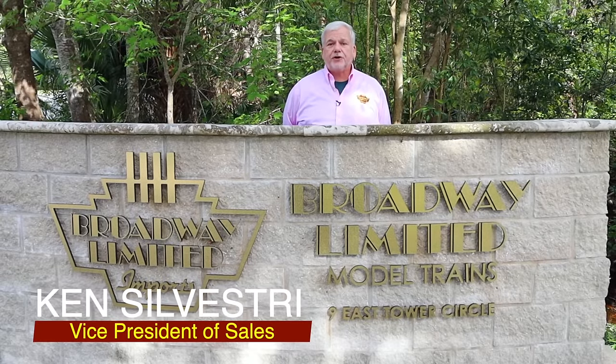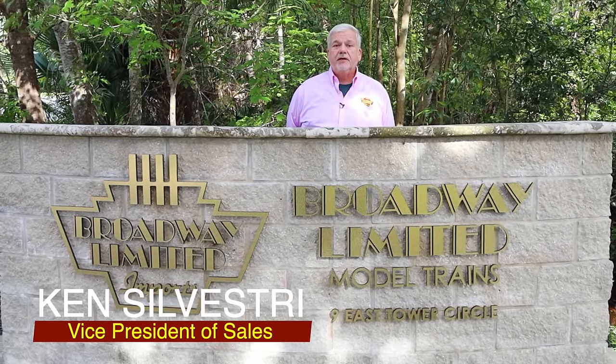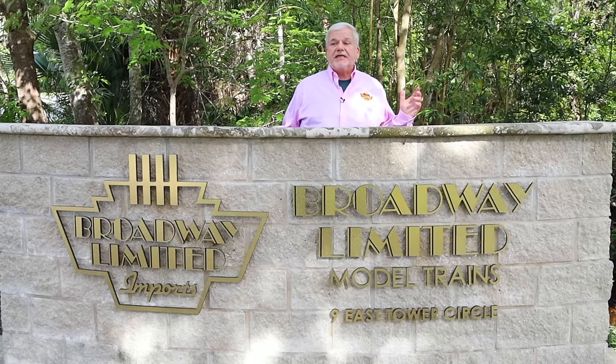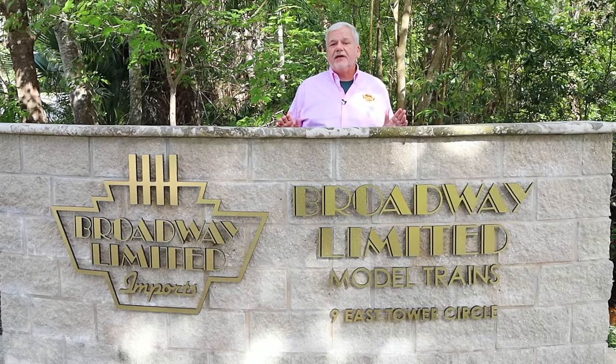Ken, pink shirt and all, Silvestri, Broadway Limited Imports, and this is just before Thanksgiving in Florida. Yes, I realize that October is breast cancer awareness month and it's November, but we didn't make a video last month, so breast cancer can't be ignored. At the end of the video I'm going to show you a really nice organization that's worthy of your consideration.